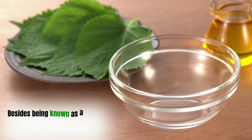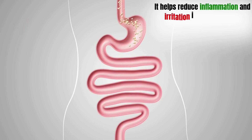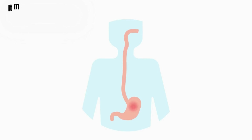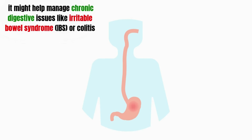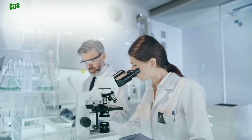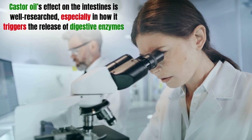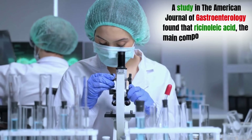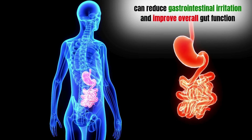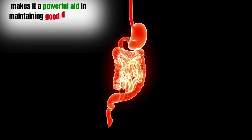Digestive health. Besides being known as a natural laxative, castor oil offers even more benefits for your digestive system. It helps reduce inflammation and irritation in the intestines, promoting a healthier gut. By using castor oil in the right amounts, it might help manage chronic digestive issues like irritable bowel syndrome (IBS) or colitis, as it can calm the digestive tract and reduce spasms in the intestines. A study in the American Journal of Gastroenterology found that ricinoleic acid, the main component of castor oil, can reduce gastrointestinal irritation and improve overall gut function, making it a powerful aid in maintaining good digestive health.